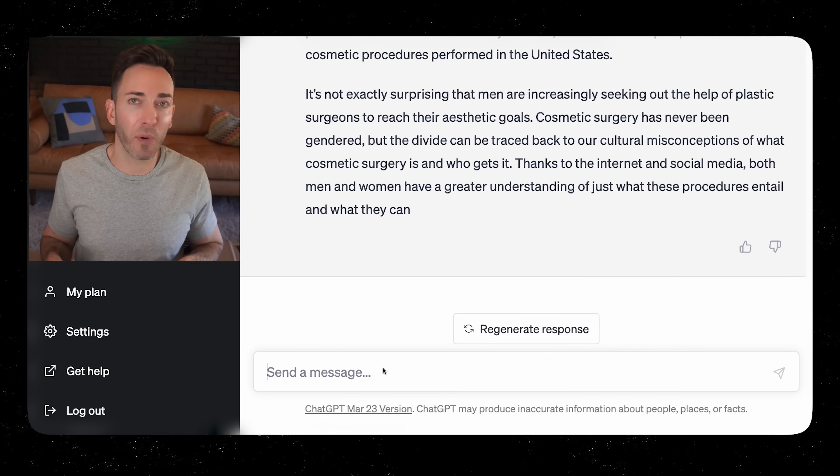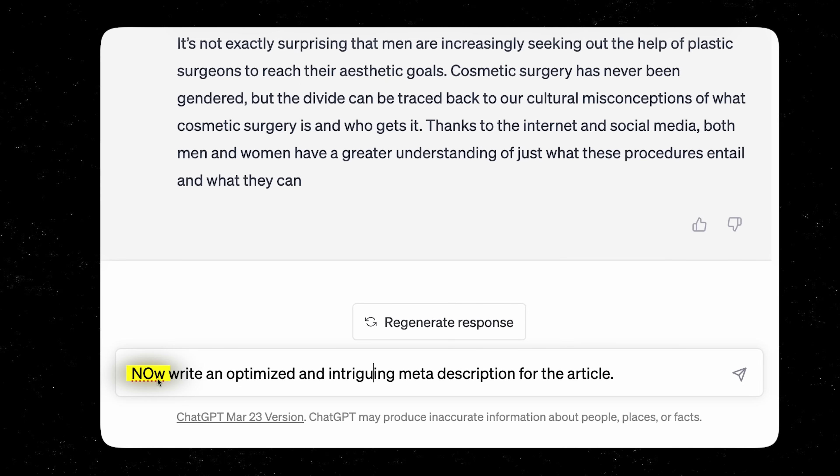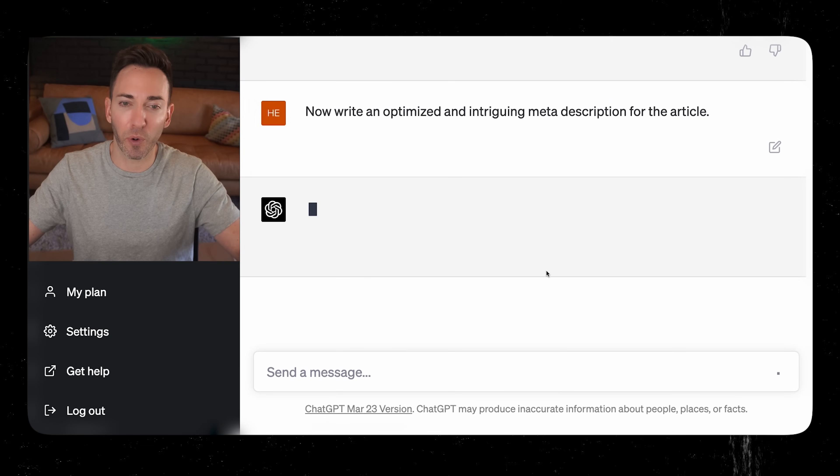We have a few extra steps. First, create the meta description: 'Write an optimized and intriguing meta description for the article.' That's what shows up in your Google search listing — make it intriguing, because it's not enough to just have the keywords; you want people to actually read it and click. Paired with that clickbait-style headline, you should get plenty of clicks. Then just rinse and repeat over the next few months, creating articles one by one and loading them onto your website.